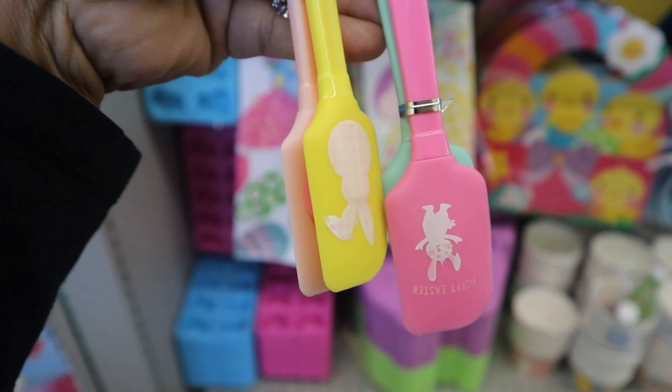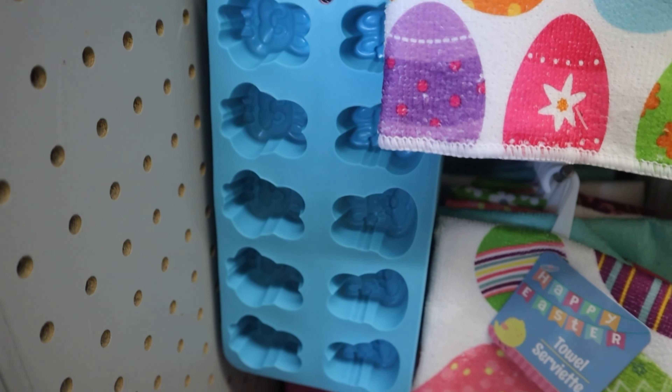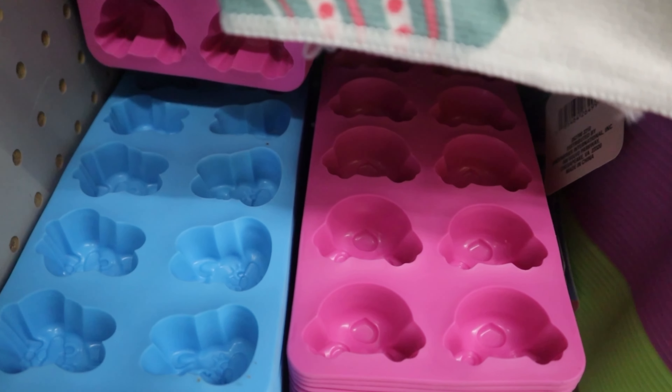I was actually really surprised at their kitchen selection for easter items. They had so many cool things — look at the ice cube trays, how cute is that!